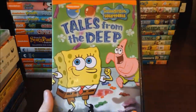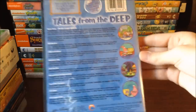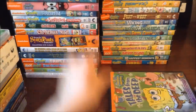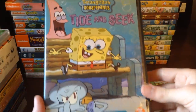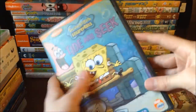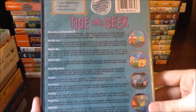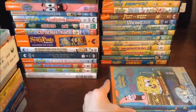Starting the next stack, we've got Spongebob Squarepants Tales from the Deep — the back has all the episodes listed. Then Spongebob Squarepants Tide and Seek, also a great one. I also got this at Blockbuster when they were shutting down. It has all the episodes and is one of the older DVDs with some pretty good ones on there.